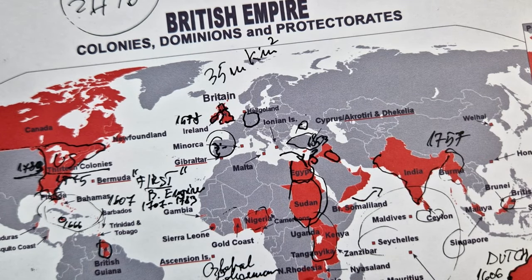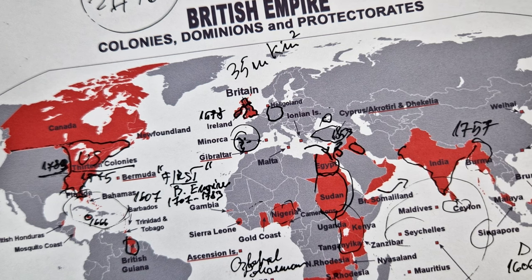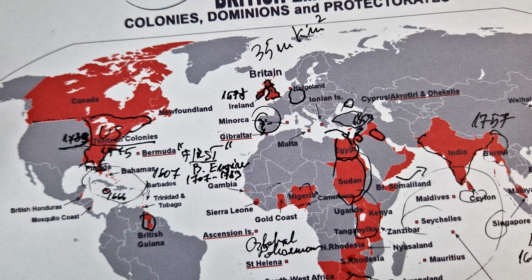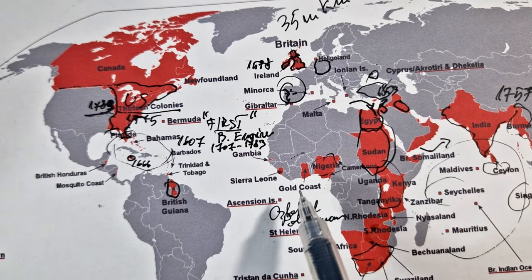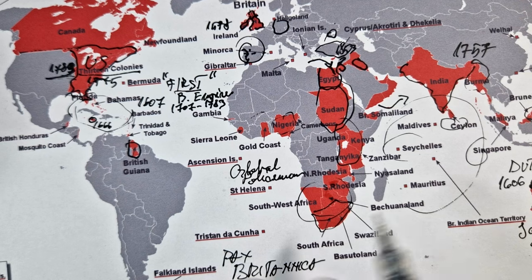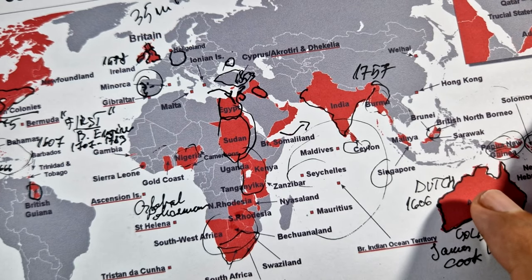The international community, through organizations like the United Nations, increasingly advocated for decolonization and the right of self-determination. These put pressure on colonial powers France and Britain to grant independence to their colonies. The late 1940s to the 1960s witnessed a wave of decolonization worldwide, as many African and Asian countries gained independence during this period, and the British Empire was no exception.